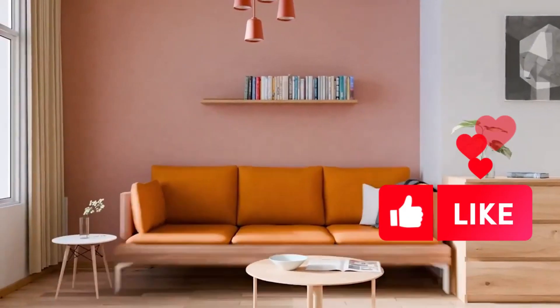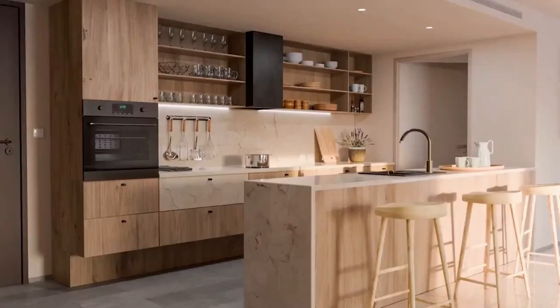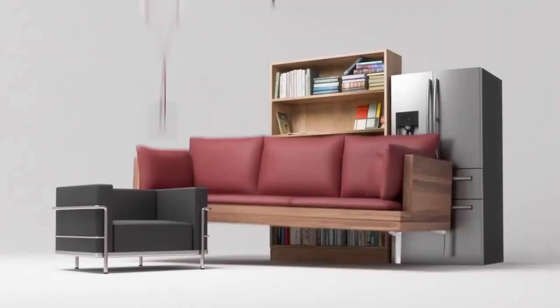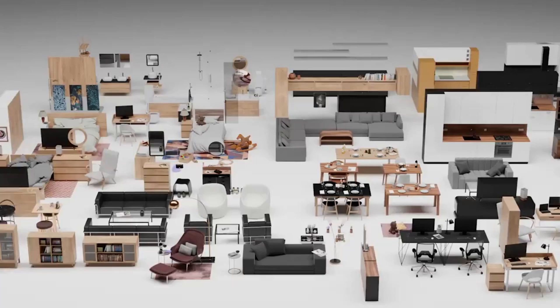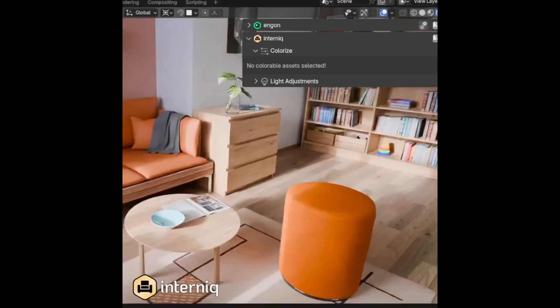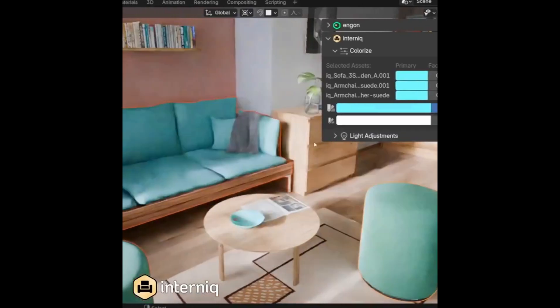Have you ever found yourself mesmerized by a stunning interior design project and thought, I wish I could create something like that? You're not alone. The world of 3D interior design is vast, rich in detail, and extraordinarily rewarding. But what if I told you that you could easily bring those awe-inspiring designs to life?